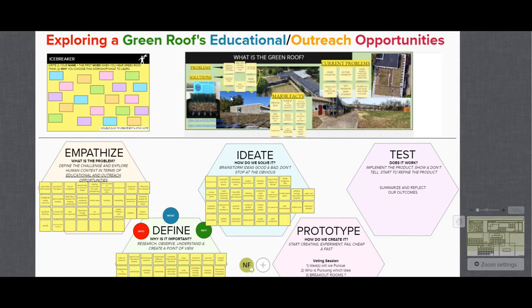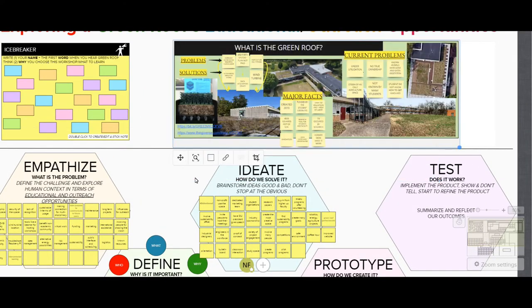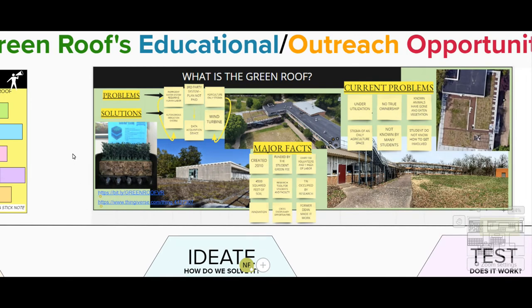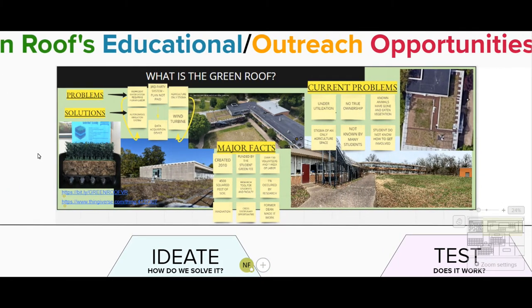So what is the green roof? Well, the green roof is green technology designated for sturdy blacktop roofs. The green roof at SIU was created back in 2010. It was funded by the student green fee, which is a fee that goes into a fund that every student contributes to through their tuition. This grant program enables students to submit proposals, as well as faculty, for research and other unique areas focused on sustainability. The green roof was funded as a research facility, and it took over 150 volunteers and one week of labor to complete installation.